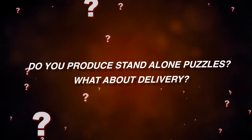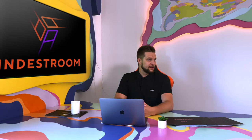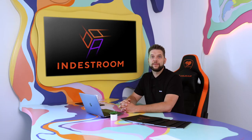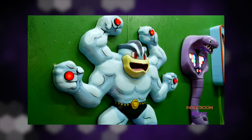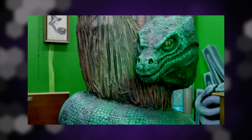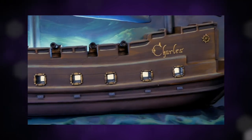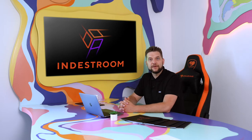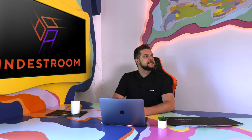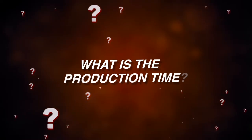Do you produce standalone puzzles? What about delivery? Yes, absolutely. Just tell us what kind of puzzle you want or pick from our puzzles list on YouTube. We can customize any of them according to your needs or create your own. Shipment of small gadgets is available by post. If you require larger gadgets or in larger quantity, then we use our transfer partners.